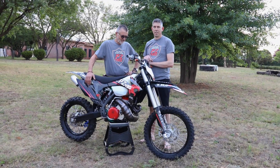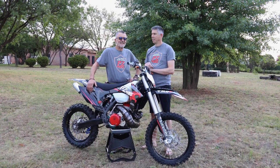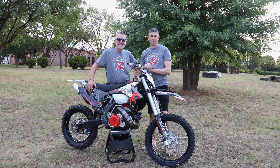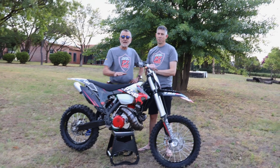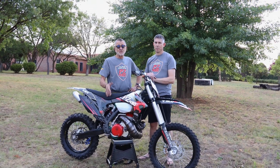This bike I'm seeing in front of me is not the same bike that stood in front of me a few months ago. This is not the same bike that stood in front of you two years ago or two months ago.